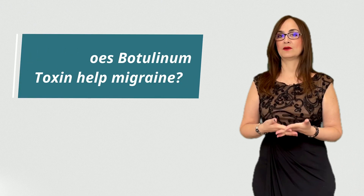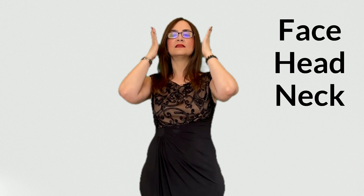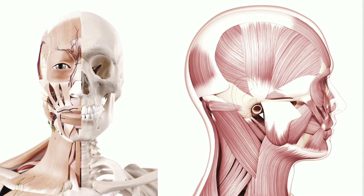Question number 1: how does botulinum toxin help migraine? Migraine is a type of headache where the sensory nerves are sensitized — it is a type of primary chronic pain. Botulinum toxin blocks the substances that sensitize the sensory nerves and reduces the electrical activity of the pain network on the face, the head, and the neck. We also have muscles in the face, on the side, and on the back of the head, and the botulinum toxin will relax these muscles too.